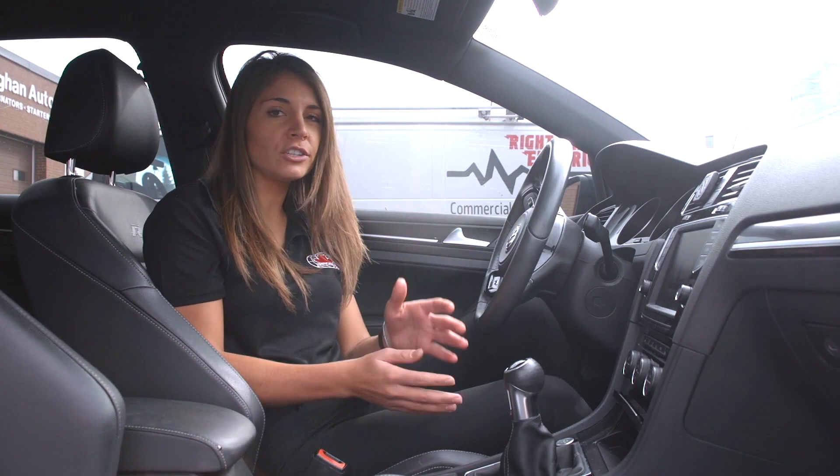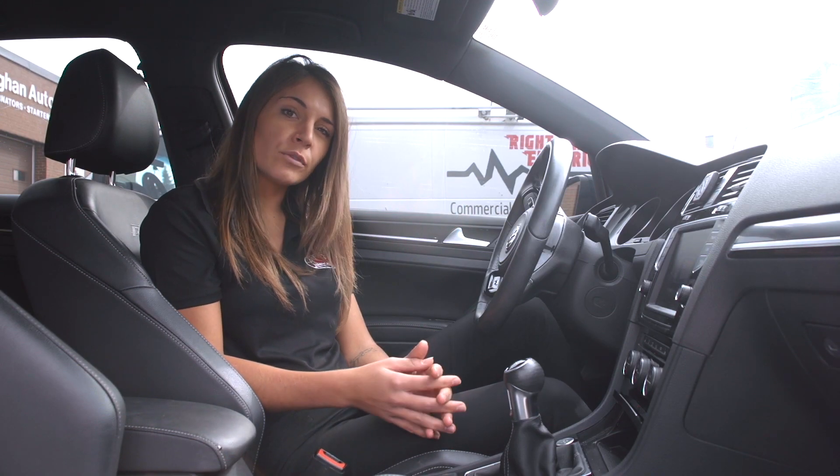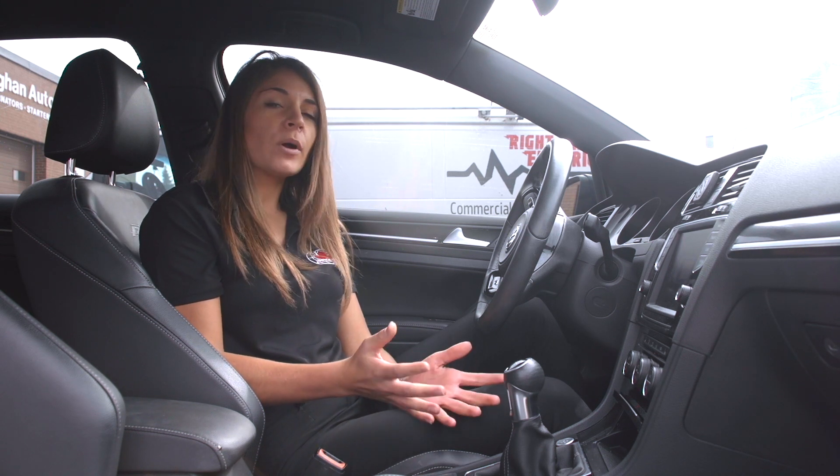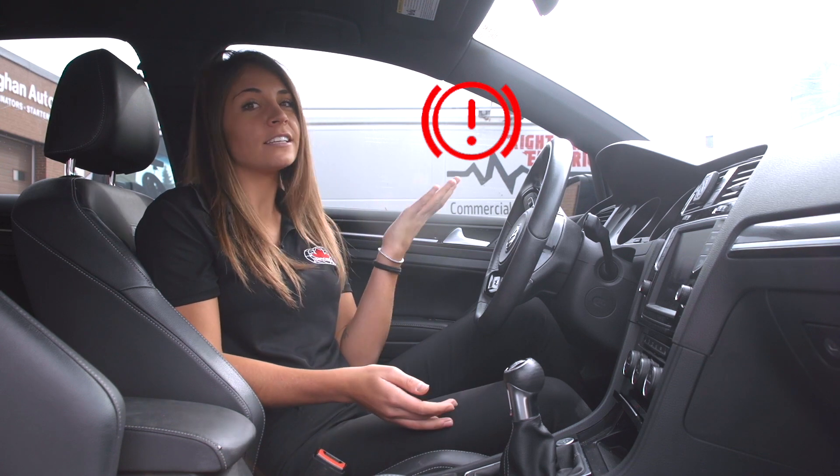For some newer model vehicles you'll actually have an indicator on your dash that'll come up and tell you that a part of your brake system needs to be replaced. The brake indicator light might look something like this.